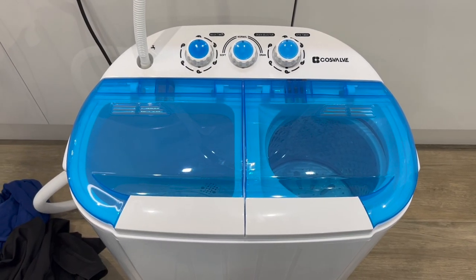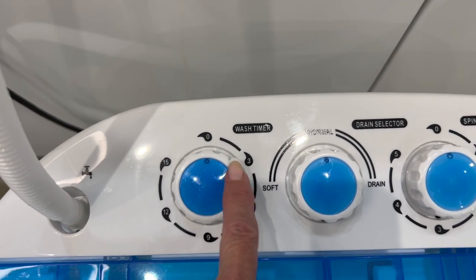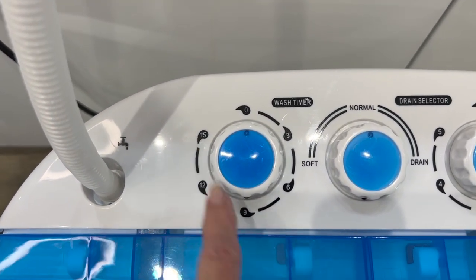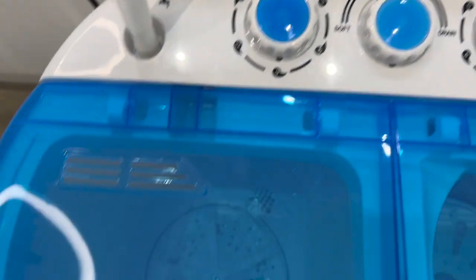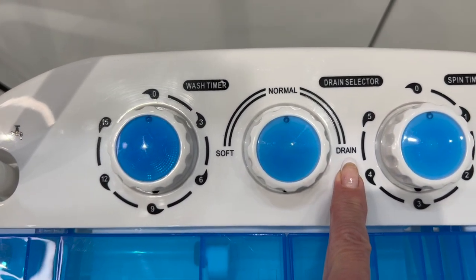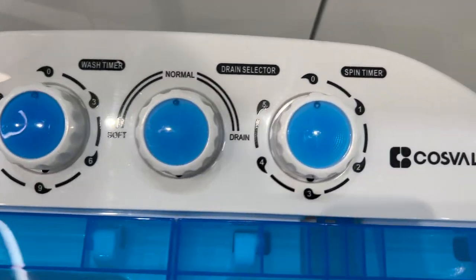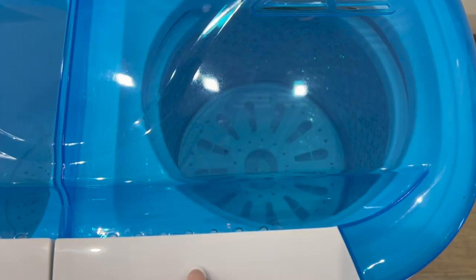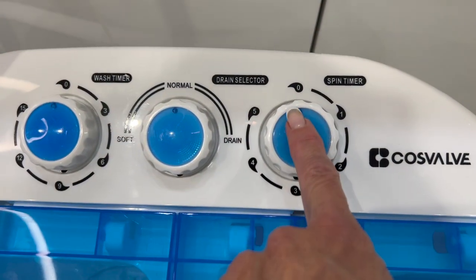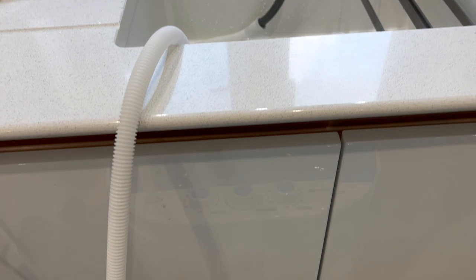I've set it up in our kitchen. On the top you've got your wash timer — you just spin it around to set how long you want the washing on for, with a maximum of 15 minutes, so anything from 3 to 15 minutes. That's where the washing goes in. Then you have drain or soft — drain for when you've done your washing and want to drain it, normal for a normal load, and soft is probably for delicates. Then you've got your spin timer for the spin side.